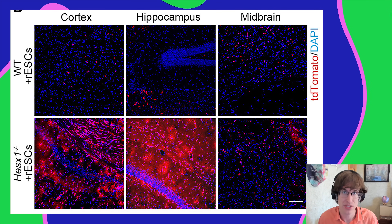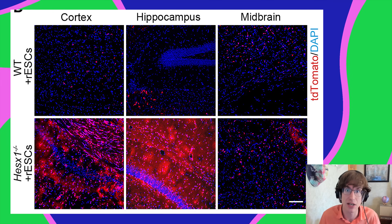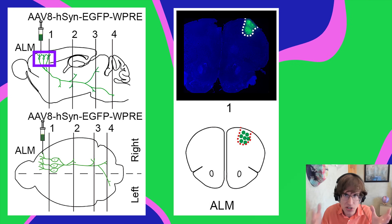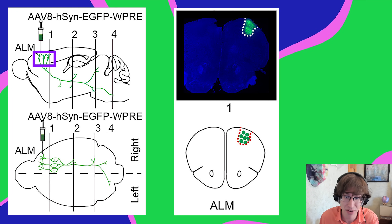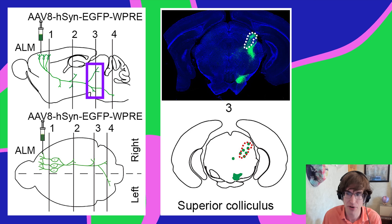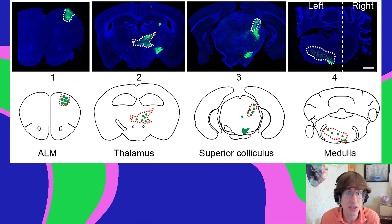Next they wanted to see how well integrated these rat cells were — would they create neurons that functionally integrate into the rest of the mouse's brain? They injected staining into the anterior lateral motor cortex and found the cells had penetrated quite far, sending projections into the thalamus, the superior colliculus, and even the medulla, deep in the mouse's brain. The cells appear to be integrating very deeply.